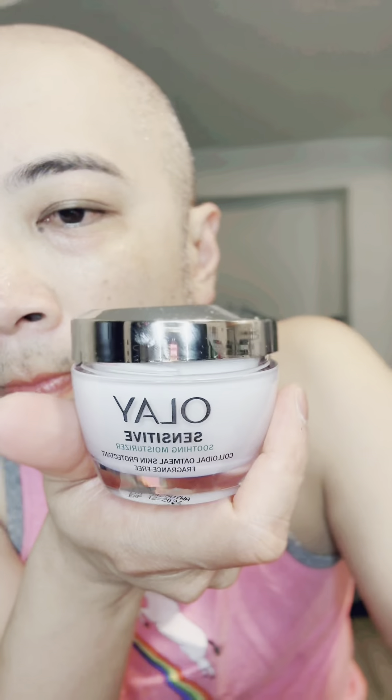I just got my eyebrows threaded for the first time. I did get a cut — it hurt like hell. I've never plucked my eyebrows before. I just washed my face and now I'm actually gonna put some of my skincare on. The Sephora lady suggested a new eye cream for me — also caffeine for puffiness.